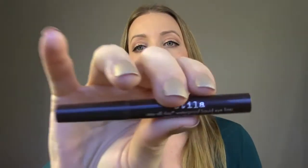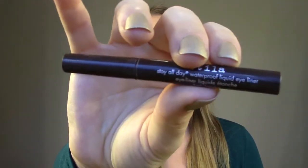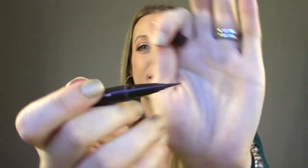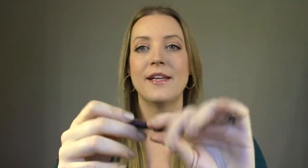And the last product is from Stila — it's a mini of the Waterproof Liquid Eyeliner in brown. I got a set of these and the brown dried up first. It's one of my favorite liquid eyeliner pens — it's fabulous, highly recommend it. It just dried up, so I would repurchase. And that's about it for my empties — I hope you guys enjoyed. Thank you so much for watching, bye!